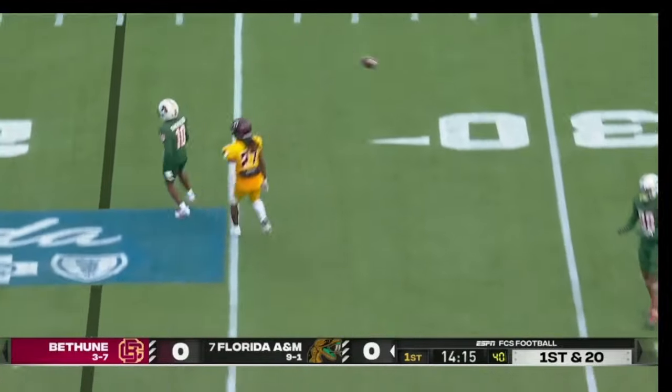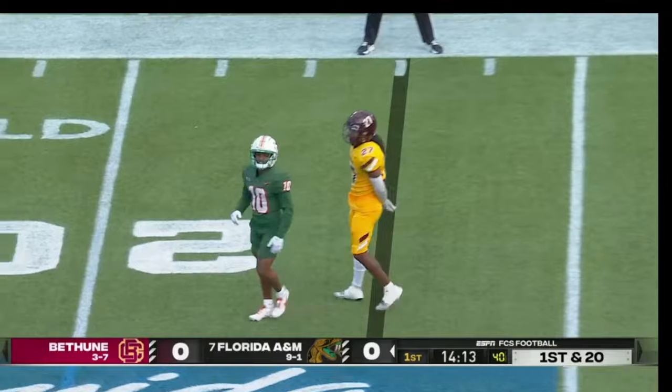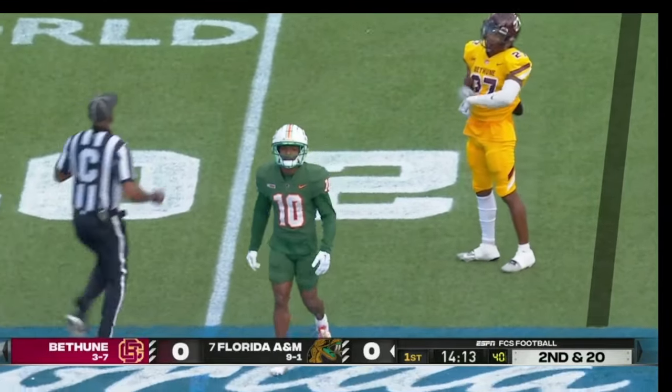Moussa with time, looking — and short-hops that one to his intended target, Jamarie Sherid. It's second down.